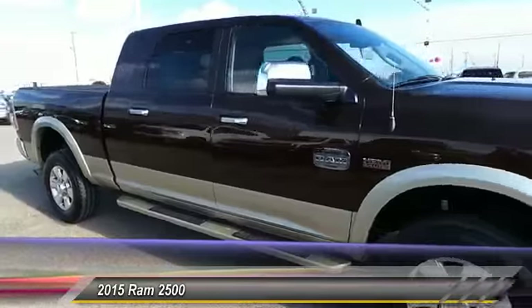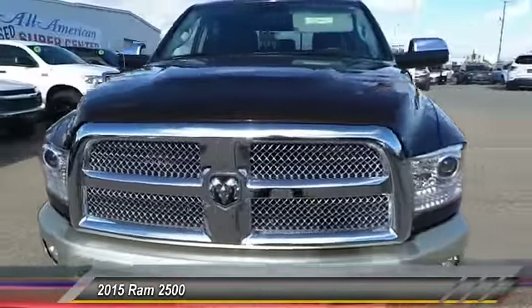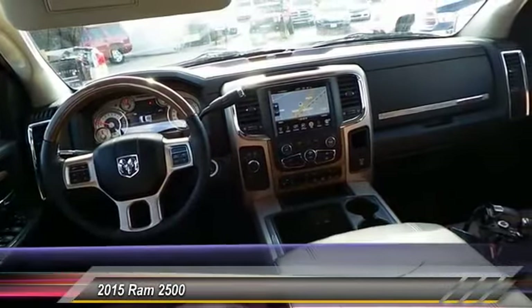Our sunroof is one of this vehicle's great options. This vehicle offers reliability and good looks at a great price, so come in and take a test drive today.